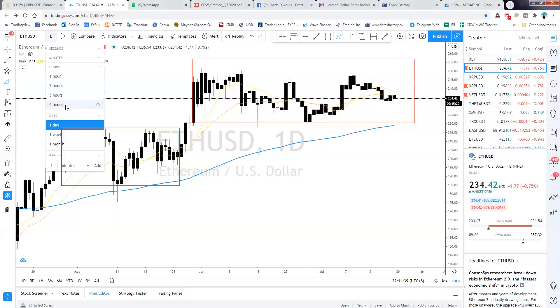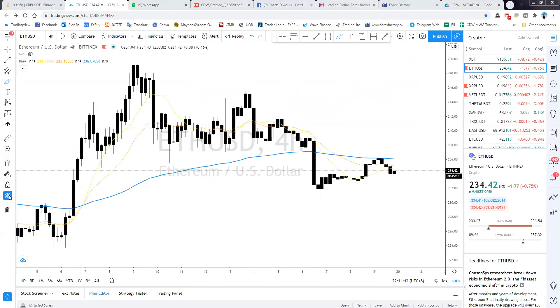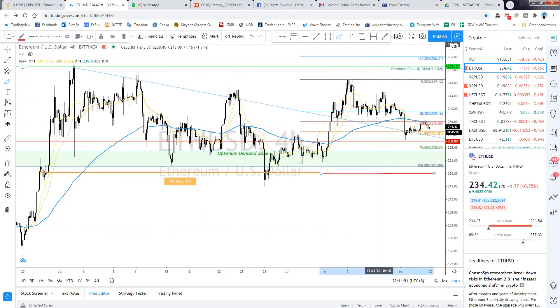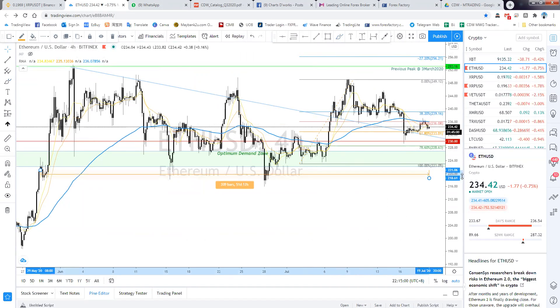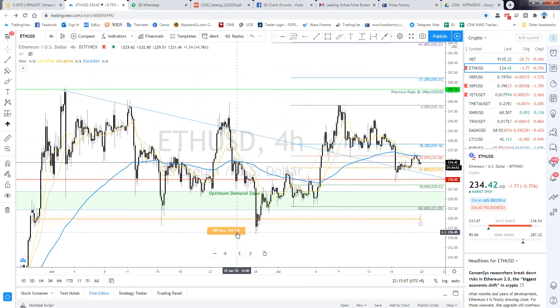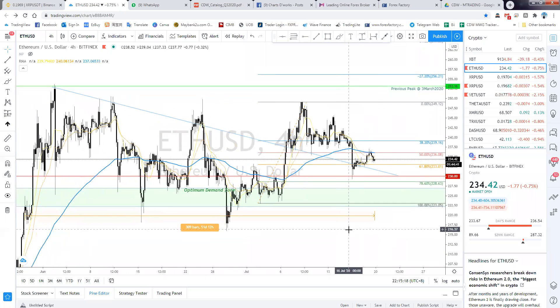Going into the four-hour chart, it's within this sideways range for 51 days and 12 hours currently. Price going down and up and down and up. Based on H4, there's a blue trend line — first retest, second retest, third retest, fourth retest, then it broke. We actually broken this minor trend line.